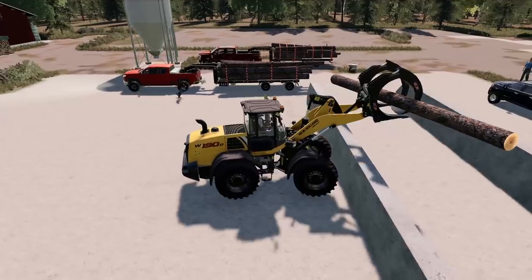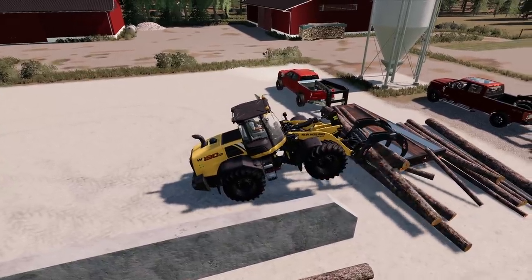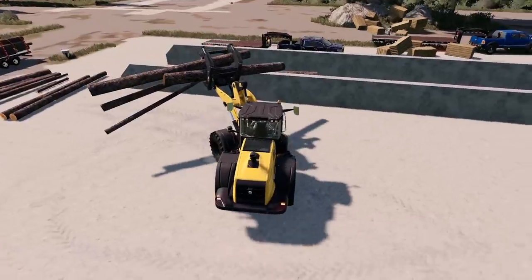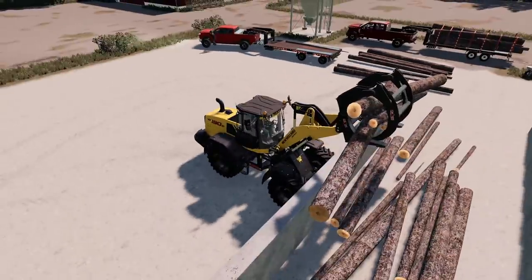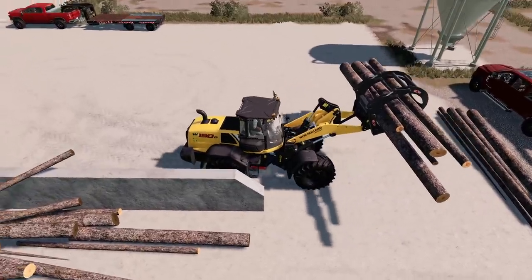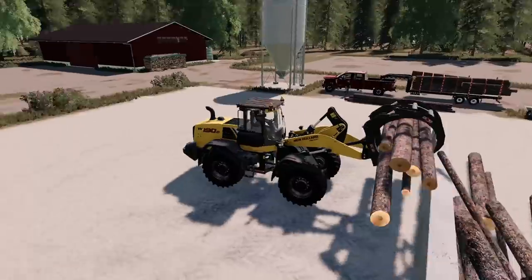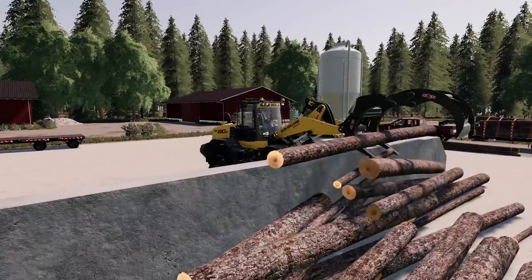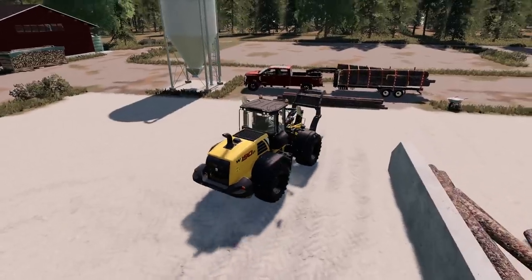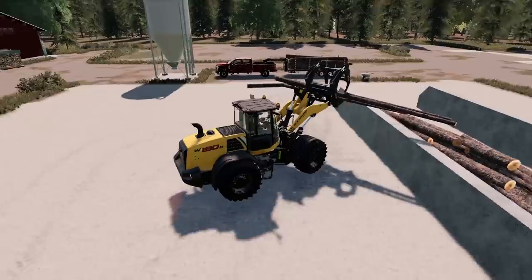I take over the loader to unload the trucks. Got my first log into the silo. Ian's trailer is already unloaded. Working on Bolt's truck now — it's a bit tricky maneuvering equipment like this. The New Holland W190D wheel loader has plenty of weight but the claw hydraulics don't grip the logs perfectly every time, making it tough to squeeze them cleanly.